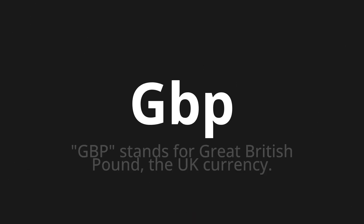Welcome to this pronunciation video. Today we will be focusing on a new word that you might find challenging or intriguing. So let's dive into today's word: GBP, which stands for Great British Pound, the UK currency.